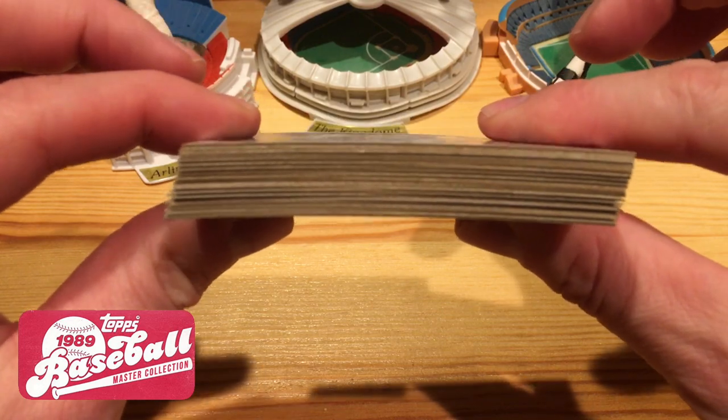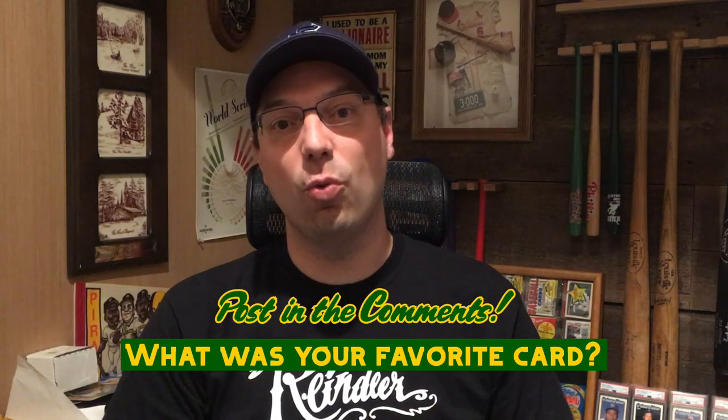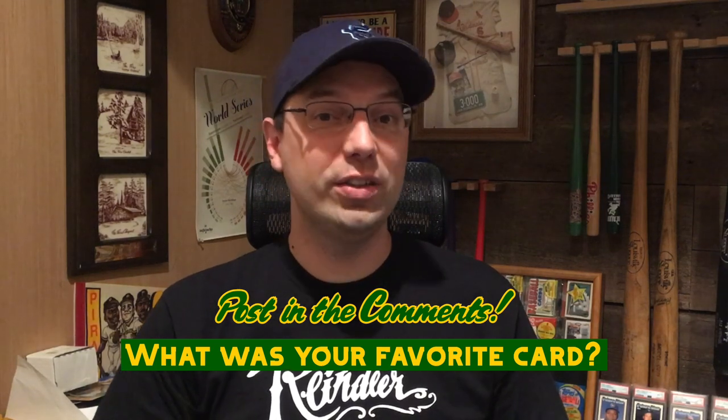Thank you, Shane, for hooking me up with those — gotta love the 89 buybacks. That's going to wrap things up for today. Post in the comments what was your favorite card — always love hearing what you guys have to say. If you want to check out some more videos, there'll be one right there and another one right there. Thank you all for watching and we'll see you next time.